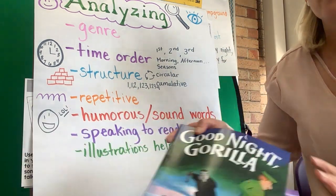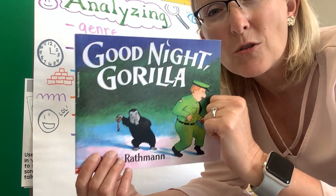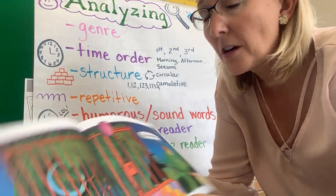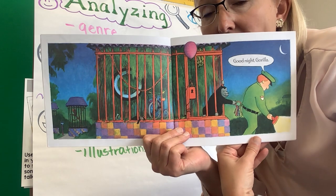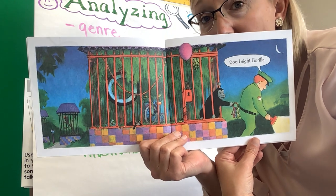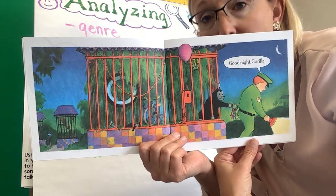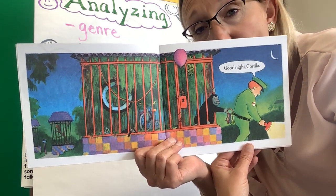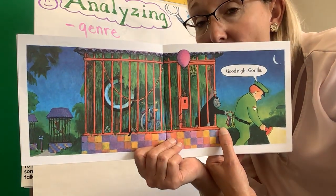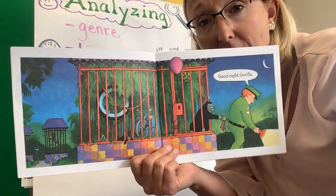Let's start off with this book: Good Night Gorilla. I'm pretty sure I've shown you this book before, but I want you to look closely at the illustrations because we're going to notice how they help you. This book is mostly a wordless book. The words are only saying "Good Night Gorilla." So if that's all you knew, you would have no idea what's happening. You wouldn't know the gorilla was at the zoo, you wouldn't know who was saying "Good Night Gorilla," and you definitely would not know that the gorilla is stealing the zookeeper's keys. You know all of that because of the pictures.